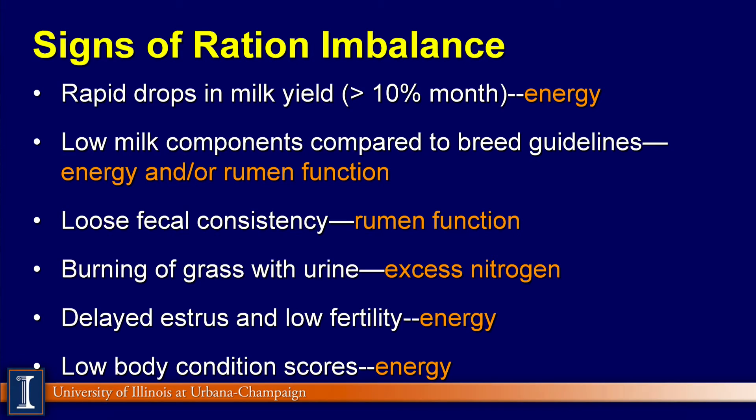So what does the cow tell us? Here are some cow signs of ration imbalance. Rapid drops in milk yield — remember, persistency dropping more than 8 or 9% a month would be reflective of a lack of potential energy and dry matter intake. Low milk components compared to breed averages may indicate a change in rumen function and a lack of energy. Loose fecal consistencies may reflect rumen function.